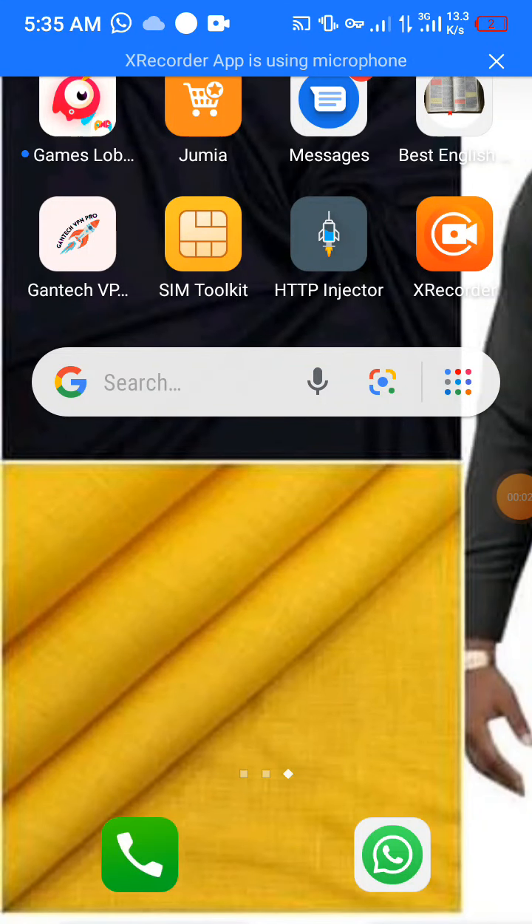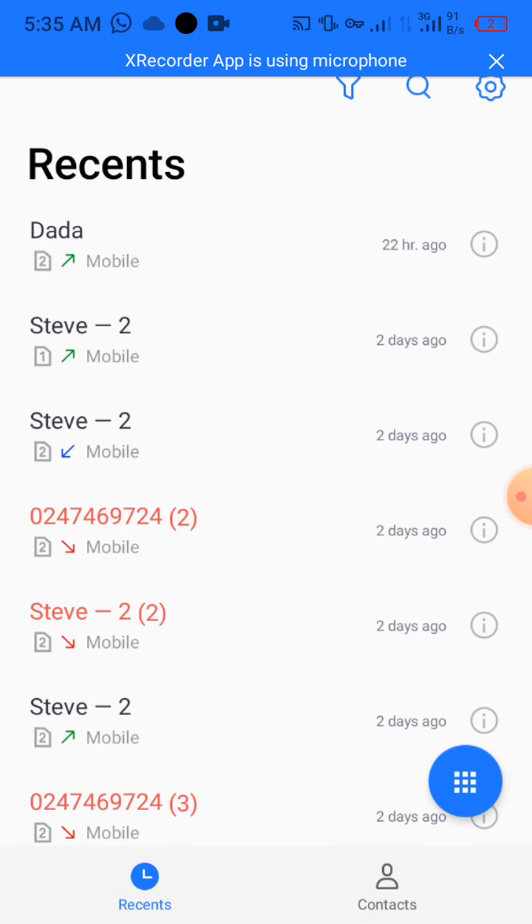Alright guys, this is a Ghanaian hack that I wanted to introduce to you. I've been using this for quite some time now. It is for MTN subscribers only — people who use MTN only. It is a code that you dial and you can get about 2.5 gigabytes of internet bundle freely, free of charge. You don't pay anything for it, you just need to follow some simple steps.